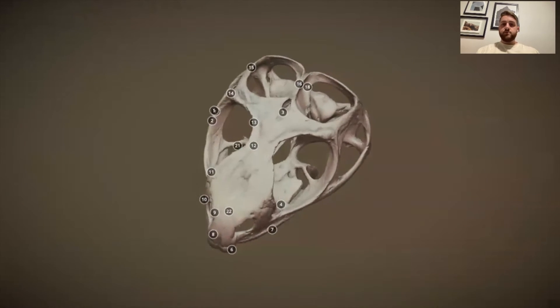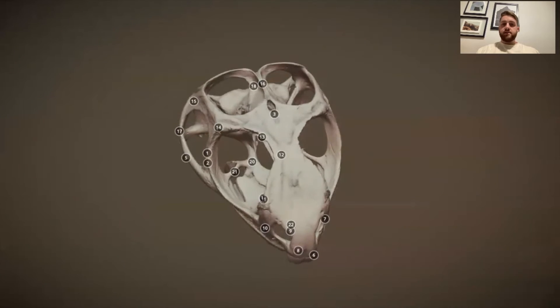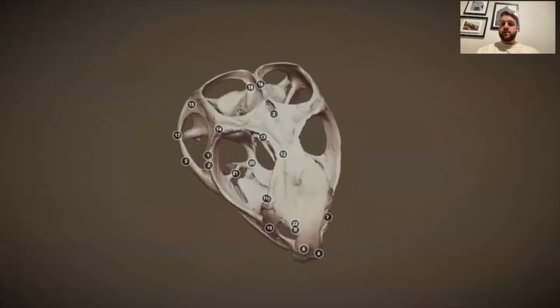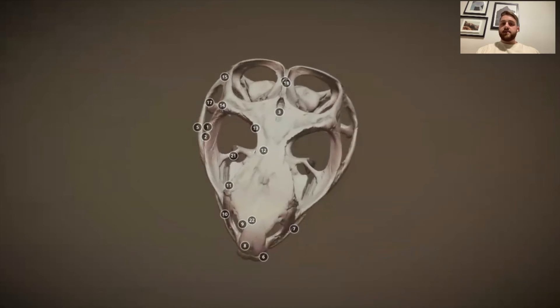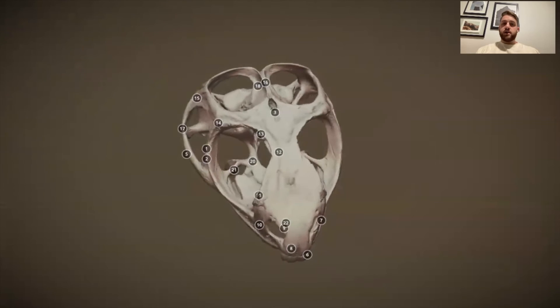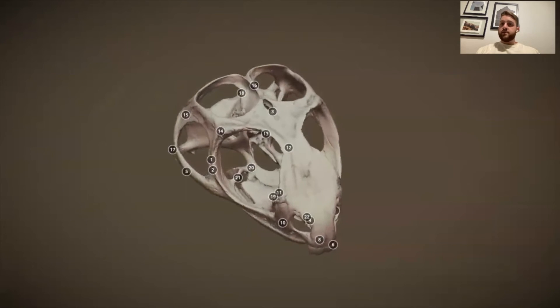As I mentioned, in younger individuals this is covered by a clear patch, but as they get older it is slowly covered by scales and skin. So it's not as visible in mature tuatara as it is in younger individuals.